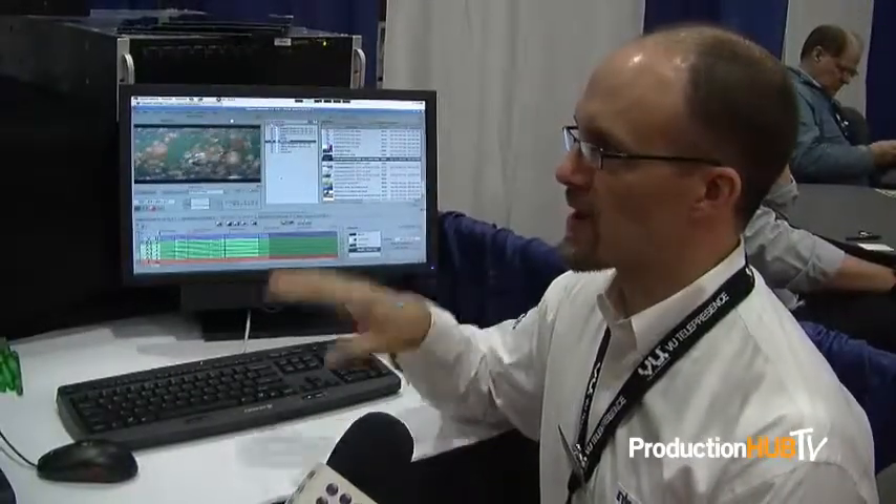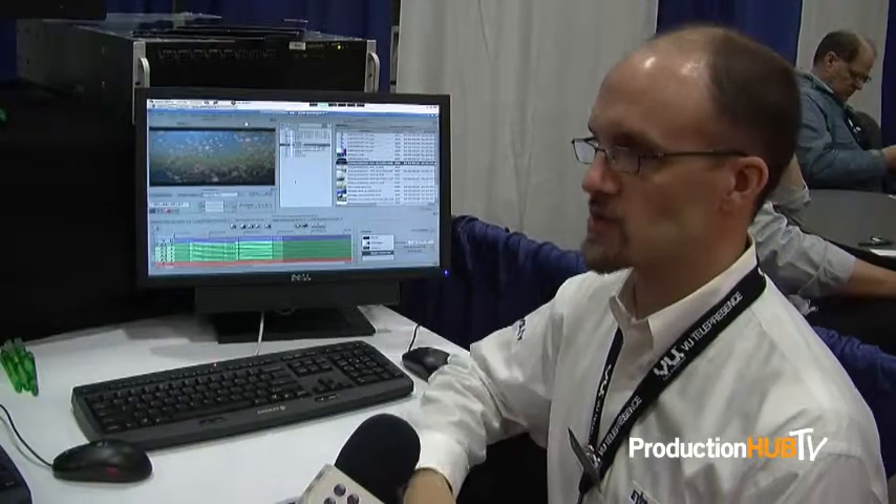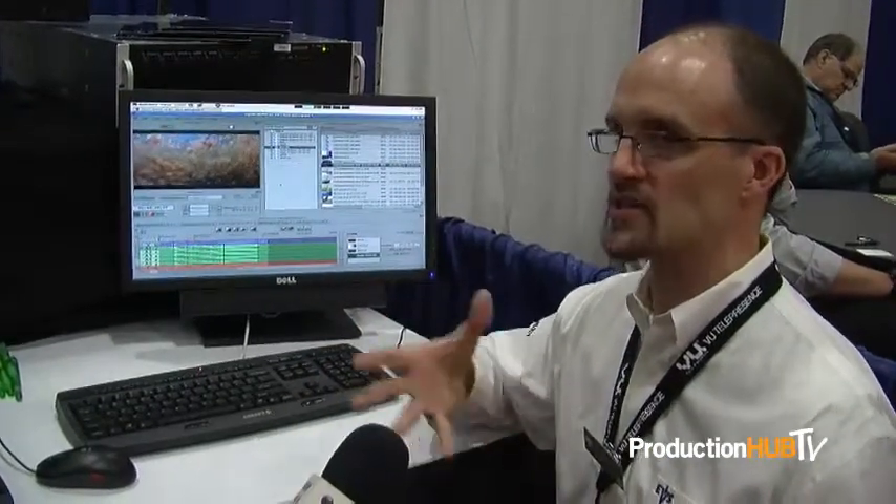We're showing off some of the tool sets that that division of our company handles. OpenCube, as part of the EVS group, is a company that specializes in MXF — the Material Exchange Format — the general wrapper that lets you wrap various codecs and essences into this wrapper format.